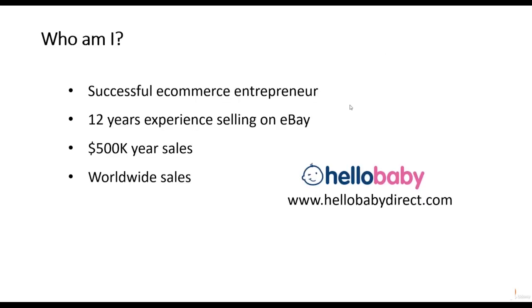Hello and welcome to this course on how to sell. I'm a successful ecommerce entrepreneur with 12 years of experience selling on eBay and other ecommerce platforms. Currently my businesses sell about $500,000 a year on eBay. It's one of our biggest sales channels and we sell on eBay all over the world, based in the UK but selling in another 13 countries. My main retail business is called Hello Baby Direct.